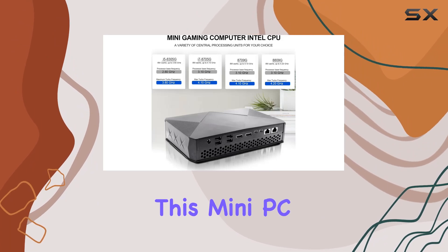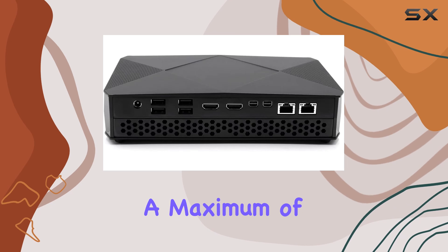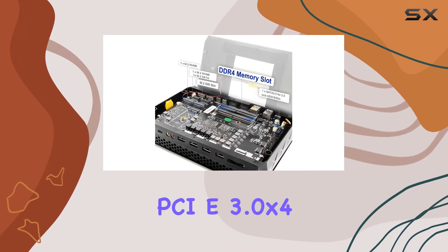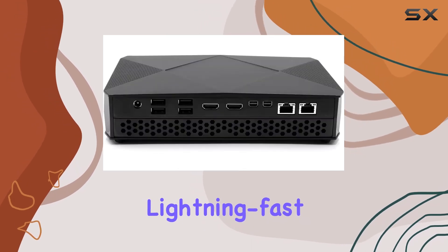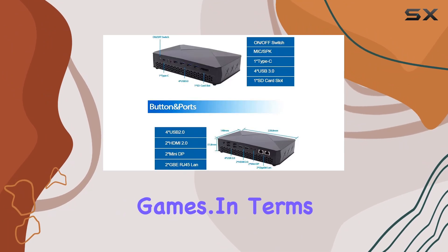One of the standout features of this mini PC is its dual DDR4 RAM support, allowing for a maximum of 64GB of RAM. Combined with the storage capabilities of two M.2 slots for SATA and PCIe 3.0 x4 SSDs, including NVMe options, you'll experience lightning-fast performance and ample storage space for all your files and games.